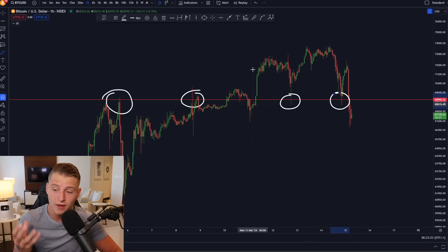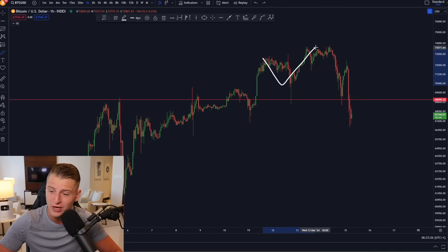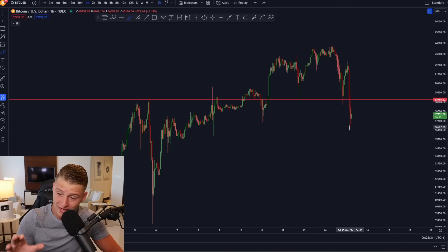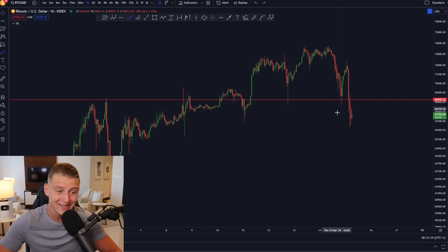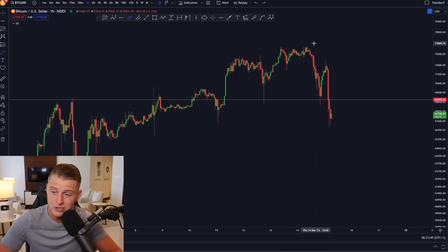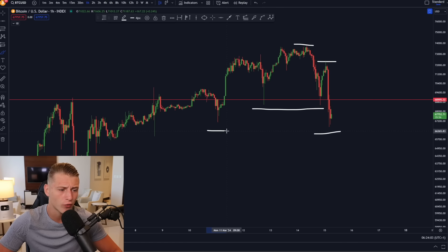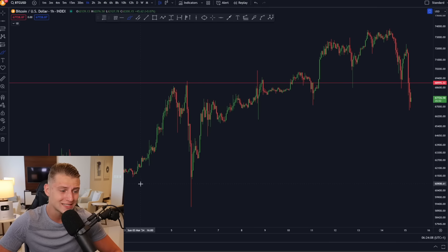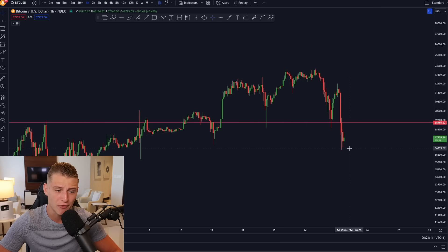Bitcoin is currently breaking below the previous autumn high, which is quite a bearish thing. Since we're seeing that first big correction, there is arguably a scenario where Bitcoin is starting to create a slight downtrend. We were first trading in an uptrend, but now it looks like we're potentially reversing the trend — creating lower highs on the top side but more importantly we have broken below a very important level of support and confirmed a lower low on the one-hour time frame.